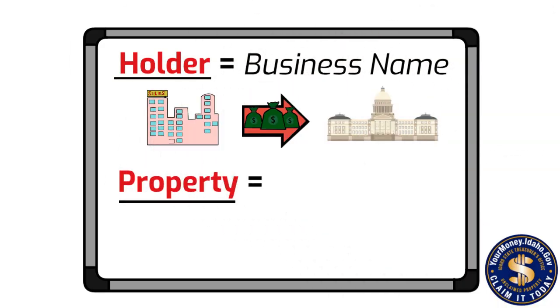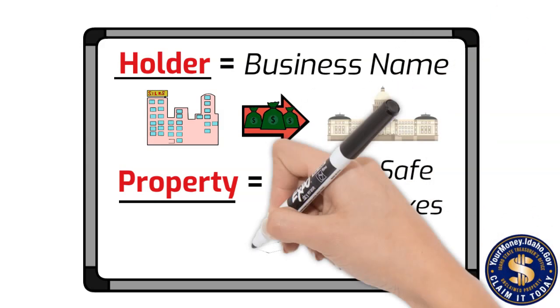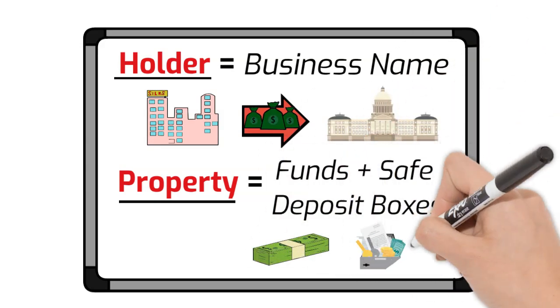When we use the word property, it's just another word for funds. We don't deal with anything tangible other than the contents of safe deposit boxes.